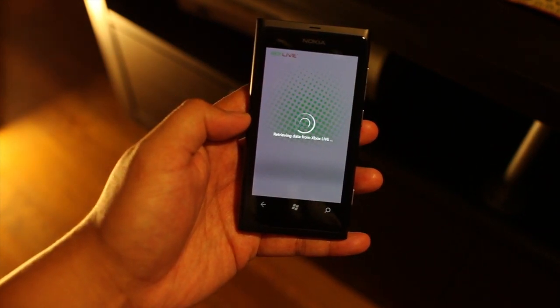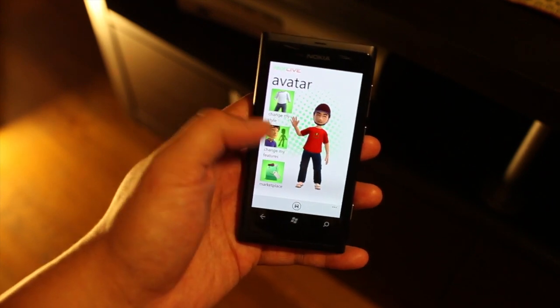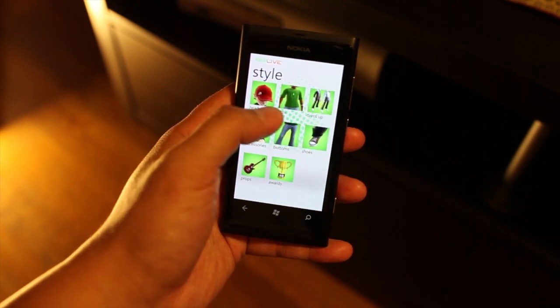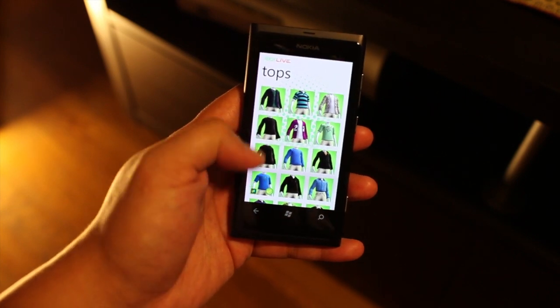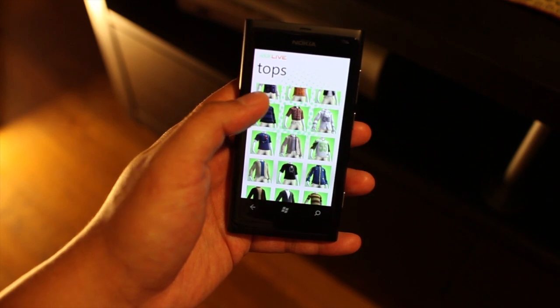And from here you can change your avatar's features and the style. So that's currently me. I was just putting some random stuff on it. But you can change the top, the hats, bottoms, even accessories. So let's give this guy a jersey.